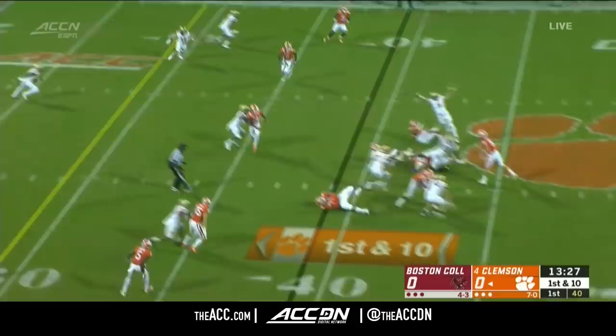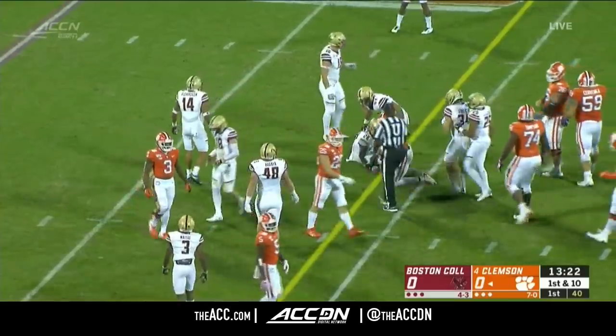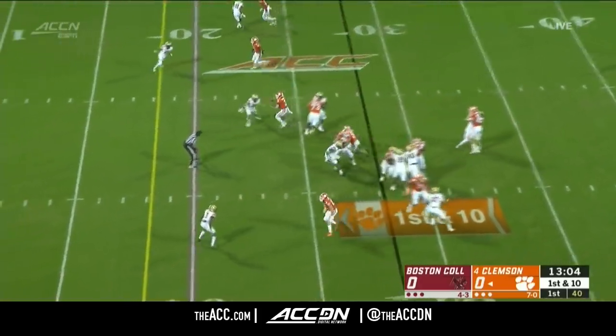Out of the gun, Lawrence throws quickly over the middle. That's Ross tied up — Justin Ross eventually grabbed by Elijah Jones. Make your defensive backs cover in space — clear advantage for Clemson.